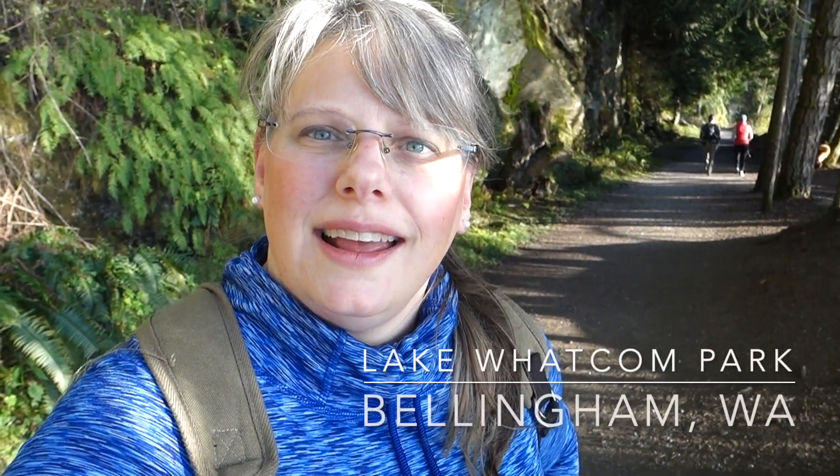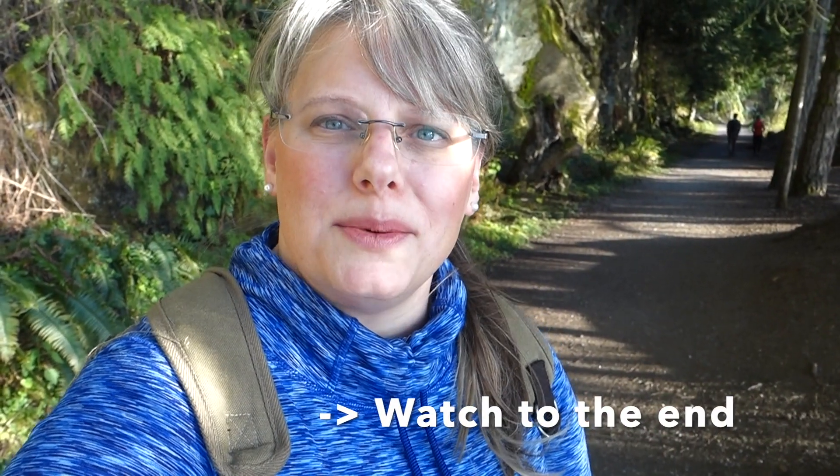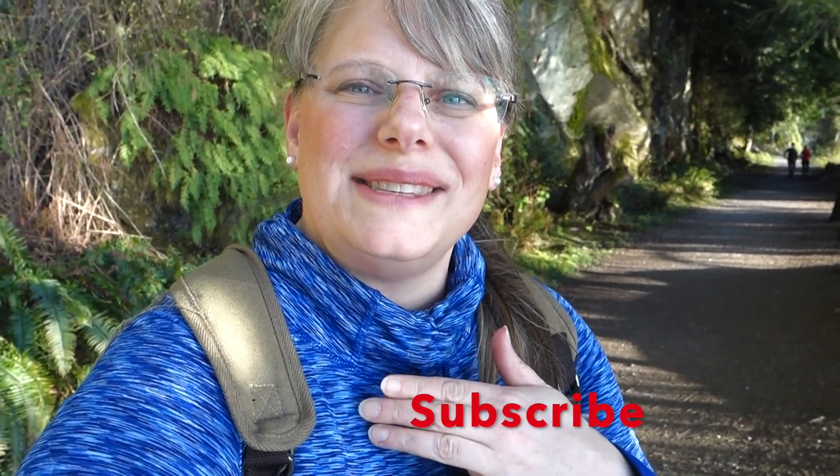I'm out at Lake Whatcom Park and North Lake Park. If you get any value out of the videos, it really helps me if you watch all the way to the end, hit the like, the thumbs up, and don't forget to subscribe. Thanks so much.